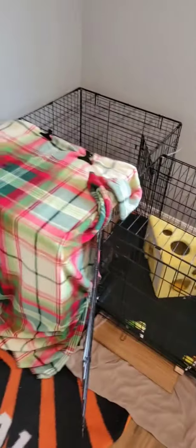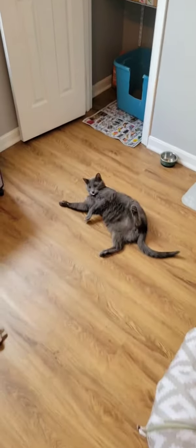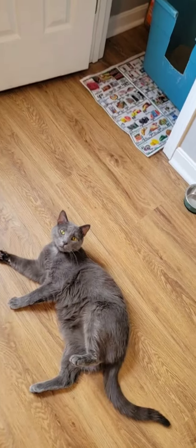The good thing about having a kitty cat condo is they can get used to the other cats, and vice versa, without trying to kill each other before they get together.